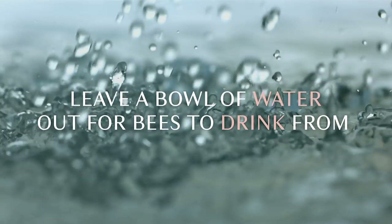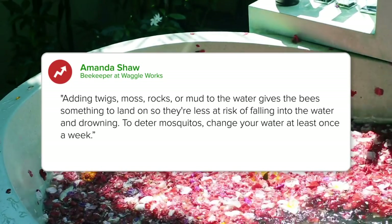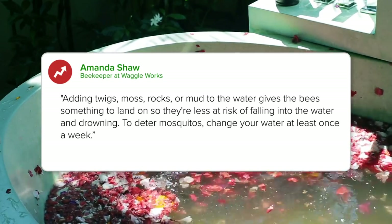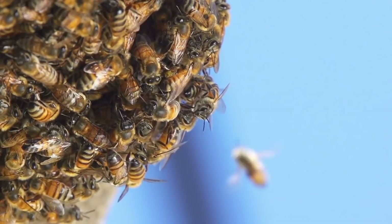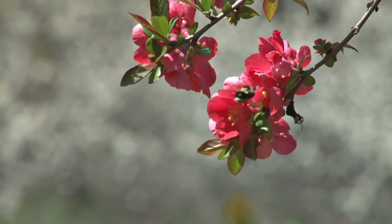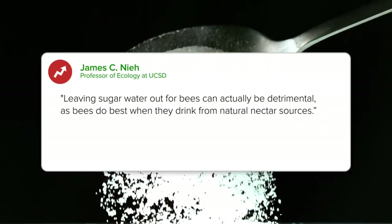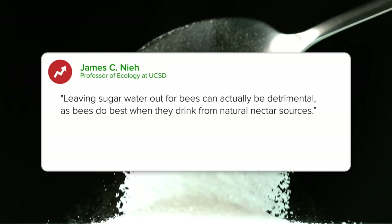Leave a bowl of water out for bees to drink from. Adding twigs, moss, rocks, or mud to the water gives the bees something to land on, so they're less at risk of falling into the water and drowning. To deter mosquitoes, change your water at least once a week. Do not add sugar — leave the water fresh. Leaving sugar water out for bees can actually be detrimental, as bees do best when they drink from natural nectar sources.